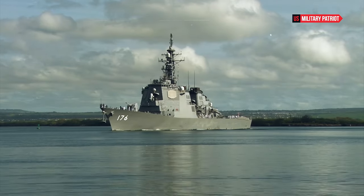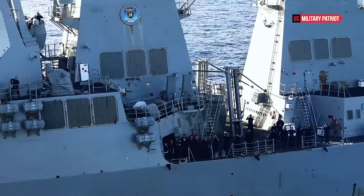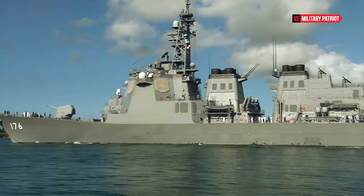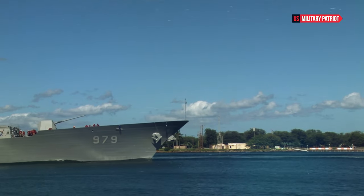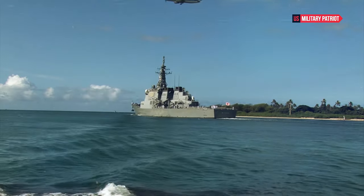The power of a warship like the USS Curtis Wilbur lies not just in its armaments, but also in its integration with other elements of a naval task force. Destroyers often serve as multi-mission platforms that can protect larger ships, provide air defense, project power ashore, and conduct various maritime security and humanitarian operations.